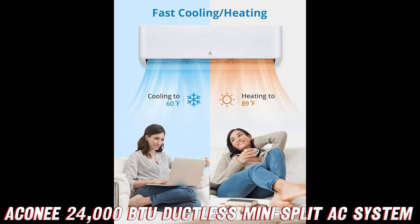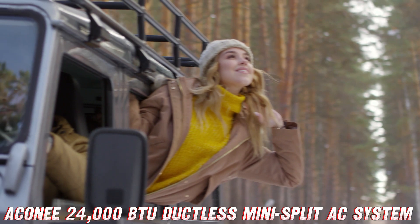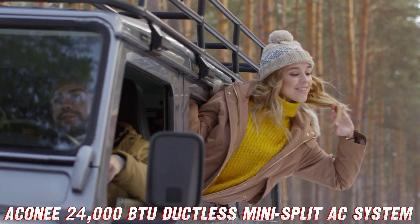But enough about the technical mumbo-jumbo, let's talk about the real star of the show — the wall-mounted indoor unit. This bad boy is sleek, stylish, and will have your guests thinking you hired a team of interior designers to deck out your crib.